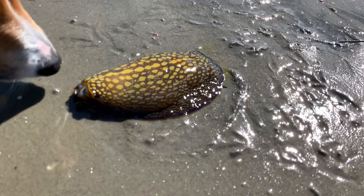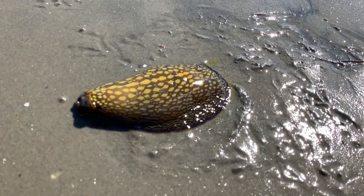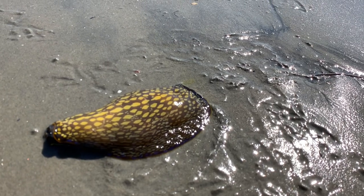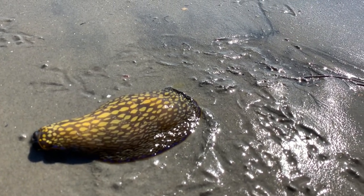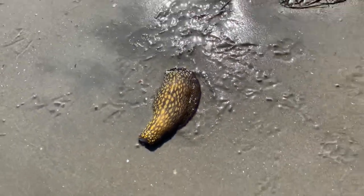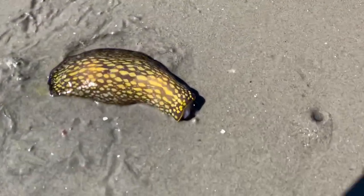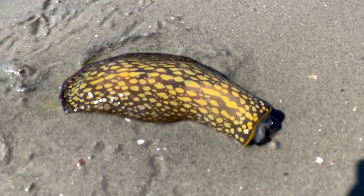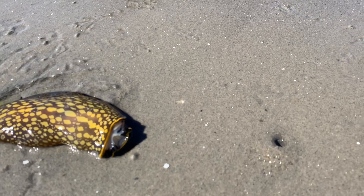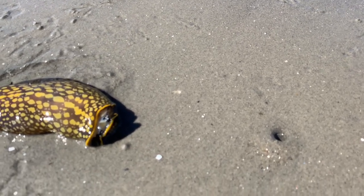This guy looks slimy like a big sea slug. He's about six inches long. He's brown with lots and lots of yellow spots and purple along one edge. I think I might just help him get back in the water, but I think I'll pick him up with a stick or something.